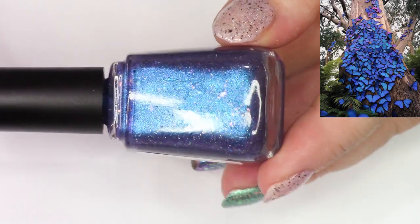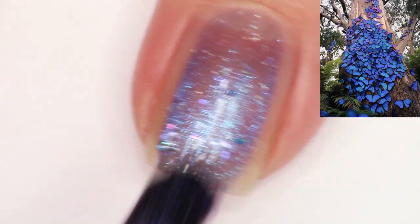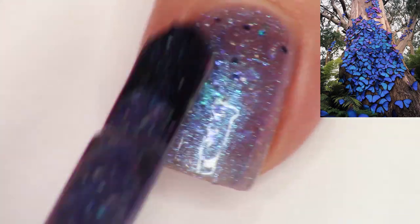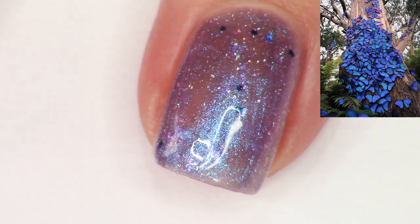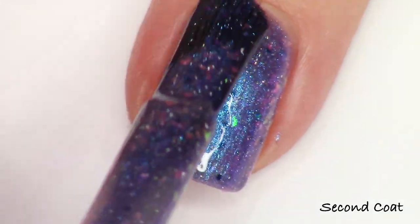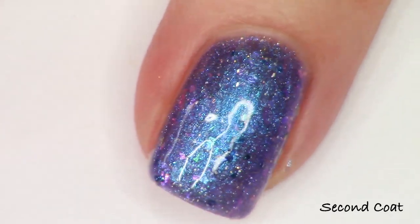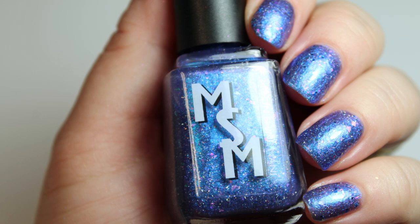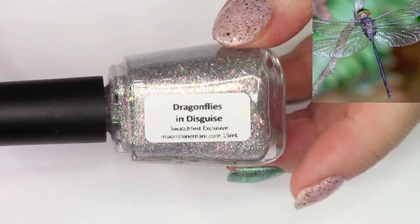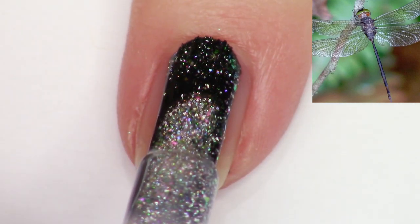We're going in alphabetical order with the swatch fest customs, and then I'll swatch my two Polish Pickup Rewind shades launching this Friday. The first swatch fest custom is called Butterfly Kisses, inspired by a beautiful image of butterflies against a tree. With swatch fest customs we roll the dice for a little randomization. This polish is a multi-chrome and iridescent shimmer duo going through purples, blues, and some aqua, with pink and purple and blue in the flakies.